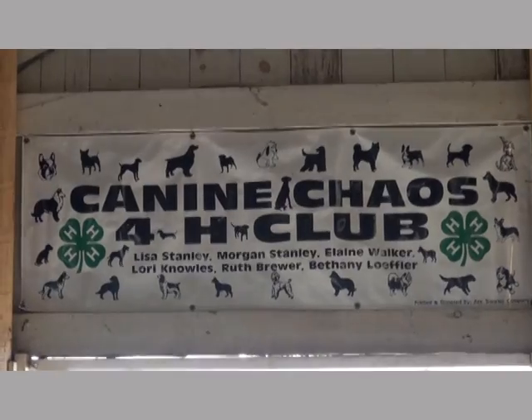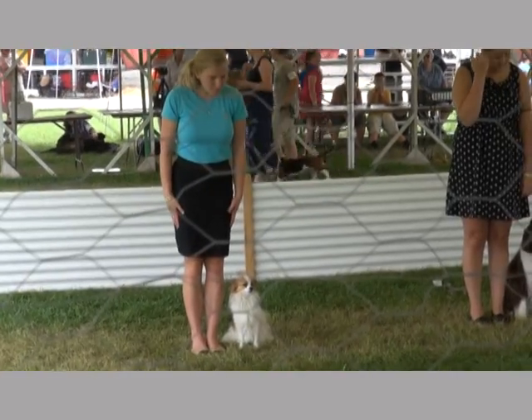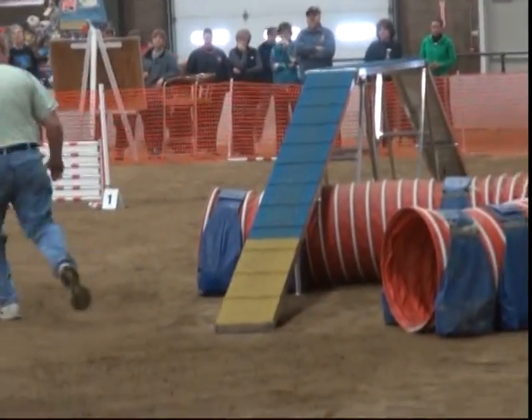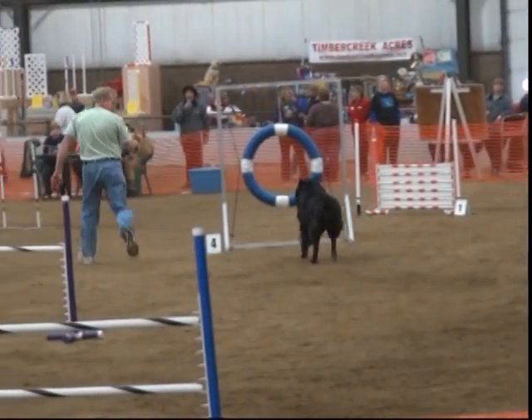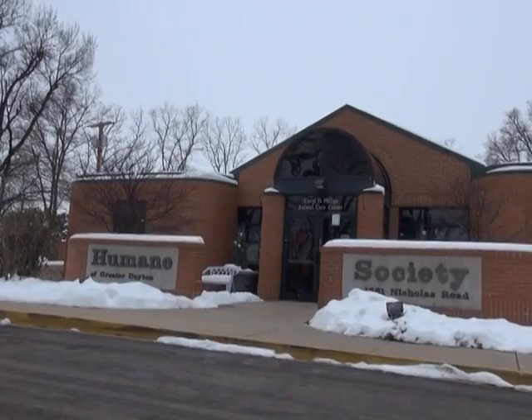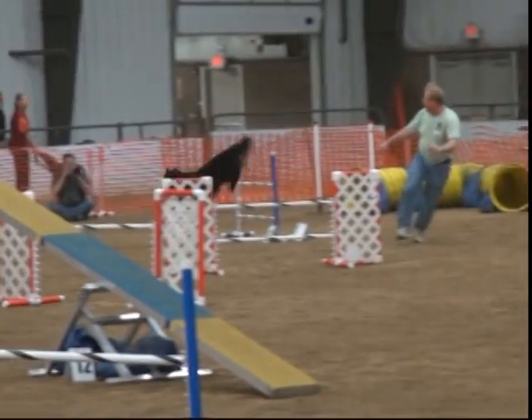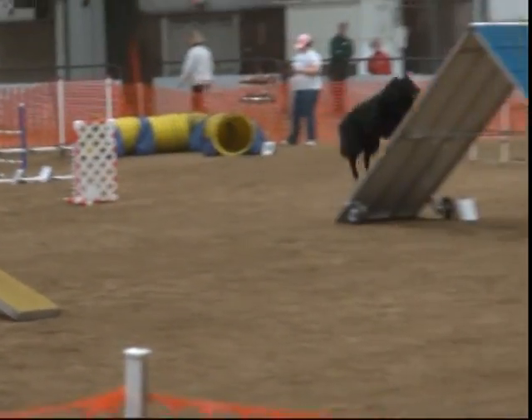We work with 4-H. We work with all kinds of rescues — from the Basset to the Labs to the Schnauzer rescues. We help them do a little bit of fundraising through some of our events. We work with Humane Societies trying to help place dogs, and we encourage them to bring dogs here to help train you to help your dog.